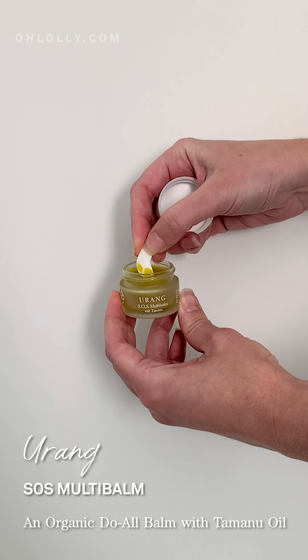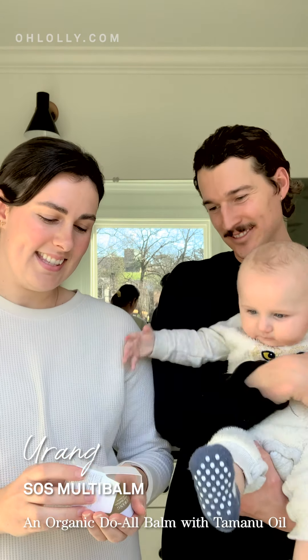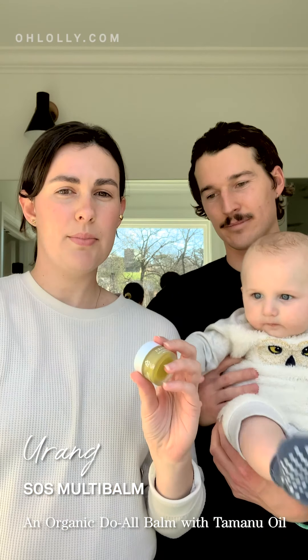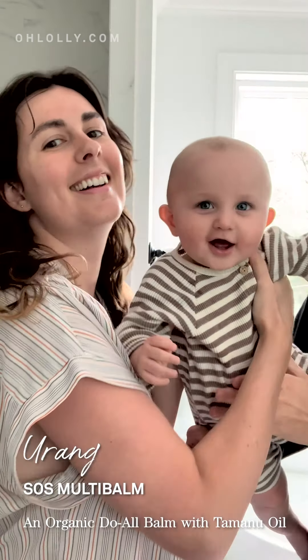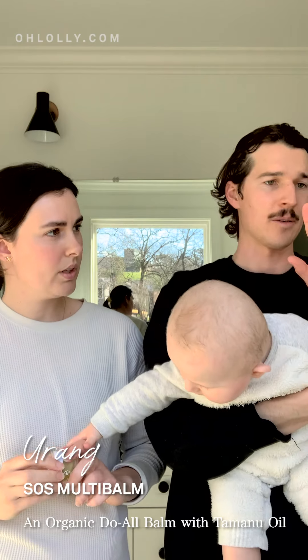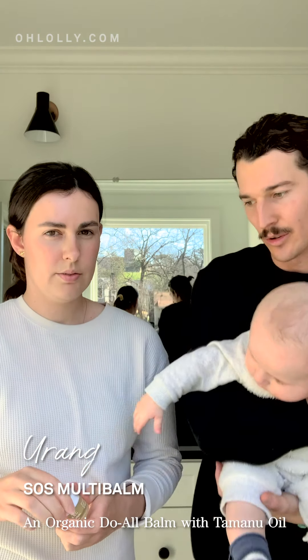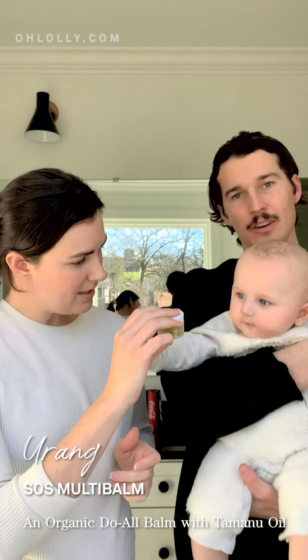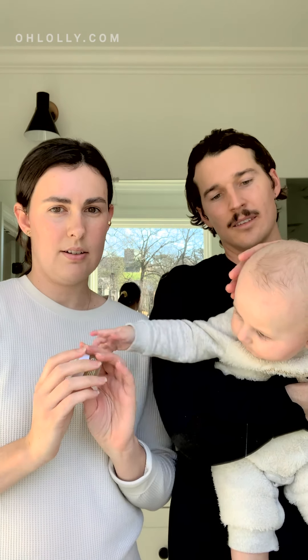Another product that Olale sent because they knew I loved it so much is this Yurong SOS Multi Balm. It's another really safe product for the whole family. I used it with my firstborn — he had really bad diaper rash and it was the only thing that would heal it. I always get bad hangnails and dry patches around my knuckles or cuticles, and that stuff is great for your fingers, especially when it's cold in the winter. It sells out really quick, so if you're interested, get it — you won't regret it.